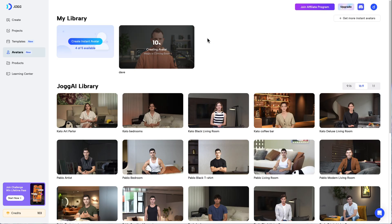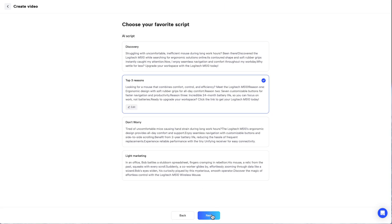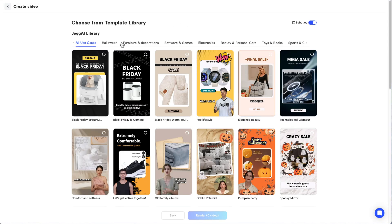Jog AI lets you clone yourself — well, sort of. It creates AI-powered videos using either a pre-made avatar or one based on your own footage. The lip sync technology is some of the best I've seen in this price range and LTD class. The voice generation is surprisingly natural, and you get multilingual support and various templates. The actual avatar creation can be a little finicky, but once you've got it established you can reuse it as much as you like. Longer videos require a higher tier, so check the pricing tiers. I gave Jog a 7.4 out of 10 — great for scaling video personalization.